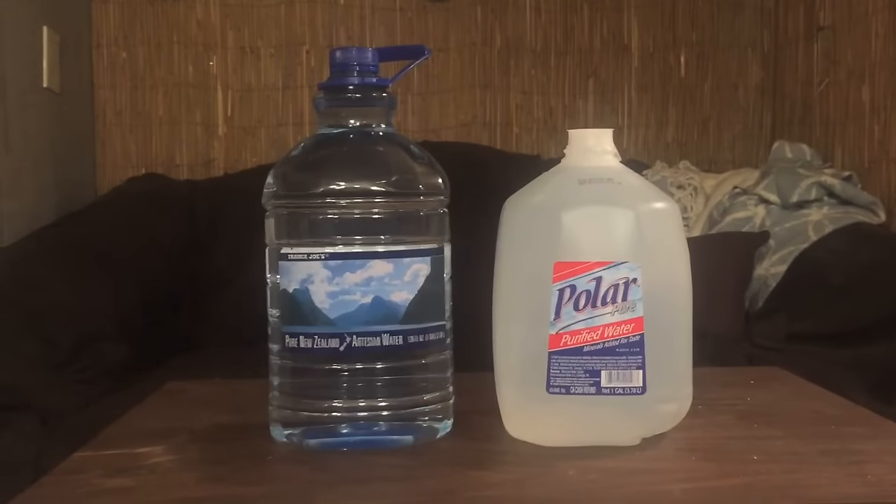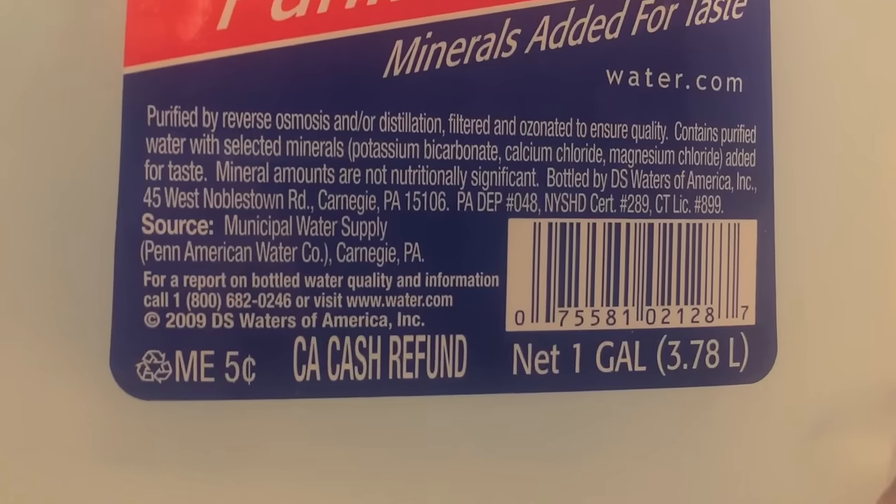Hey everybody, today I'm comparing two huge bottles of water — these are each a gallon of water, so there's no way I'm going to finish these or even come close during this video. First up is Polar Pure purified water, from a municipal water supply in Carnegie, PA, purified with reverse osmosis.